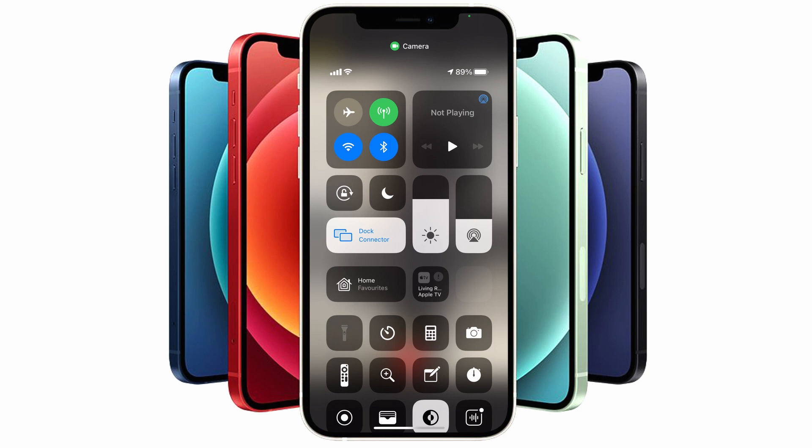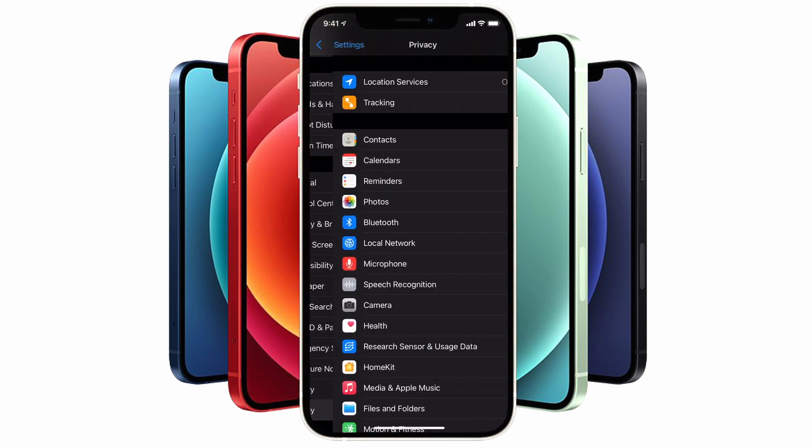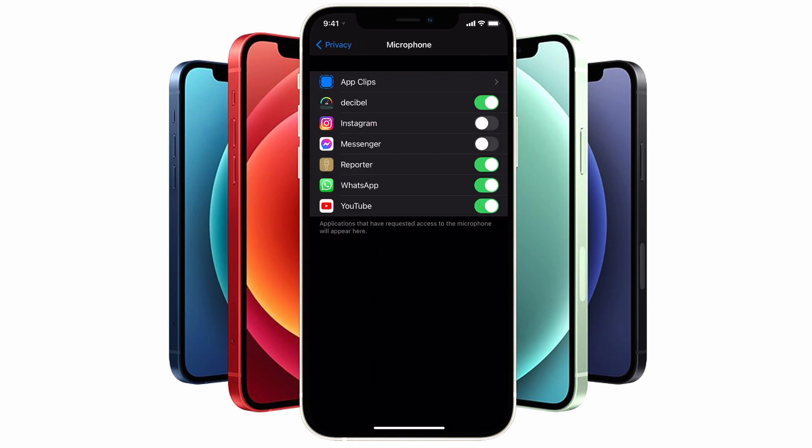There's no way of turning this feature off — it's built into iOS 14. But if you would like to have further control over your privacy settings for your camera and audio on your iPhone, you can go into the Settings app, tap on Privacy, and then tap on Camera to determine which applications you would like to enable camera access to. And you can do the same for audio — tap on Microphone and specify which applications are allowed to use your microphone.